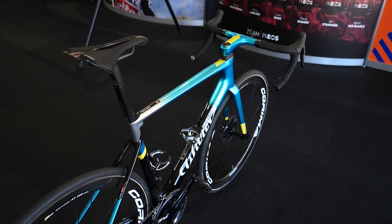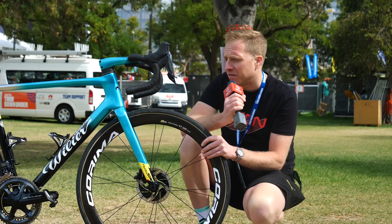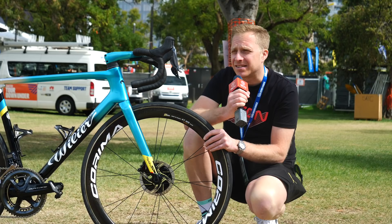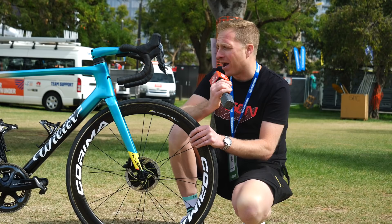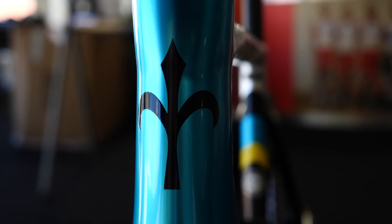Wilier Triestina — another welcome return, in my opinion, to the World Tour this year, sponsoring the Astana squad. A funny little story: when I visited the Wilier factory for GCN back in 2019, around September or October, I saw one of these frames painted up on a rack and I said to the guy showing me around, 'I really like the color of that — it reminds me of Astana.' He asked us not to film it because it hadn't been announced yet that they were going to be sponsoring the squad. I think the colorway of this bike is absolutely stunning, and the fact that they've done the integrated handlebar unit from Wilier as well just blows my mind.